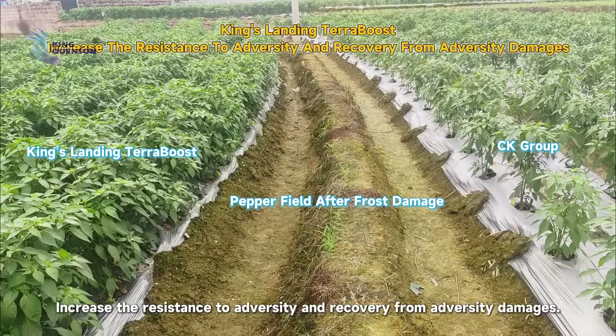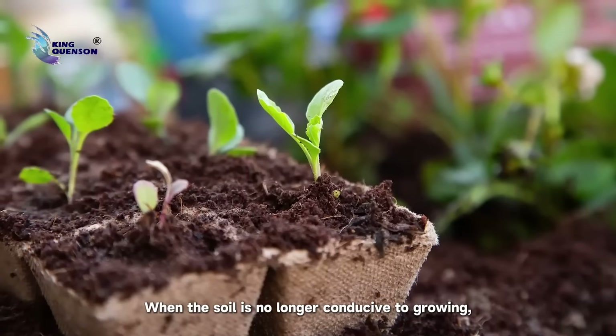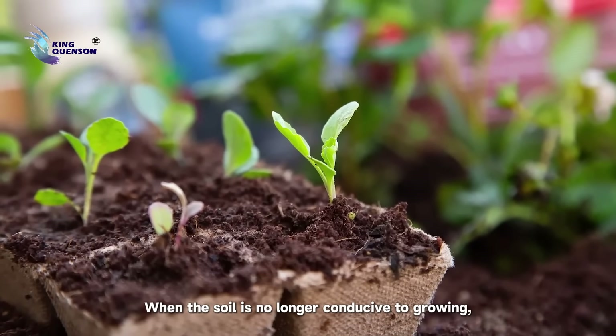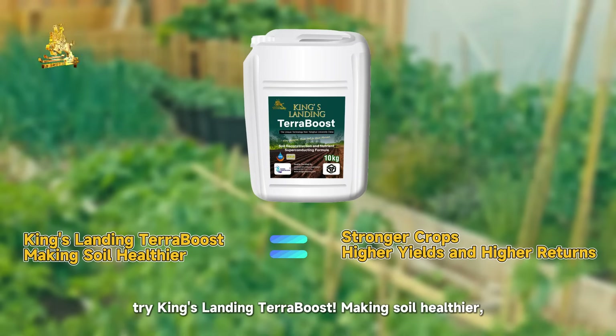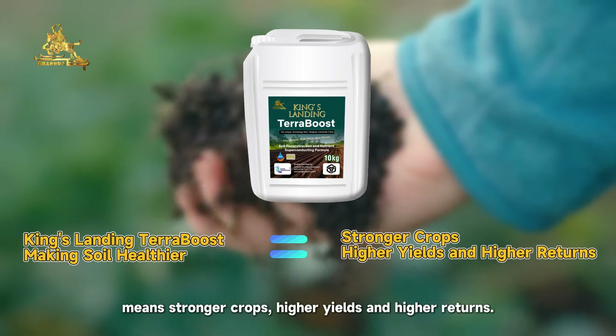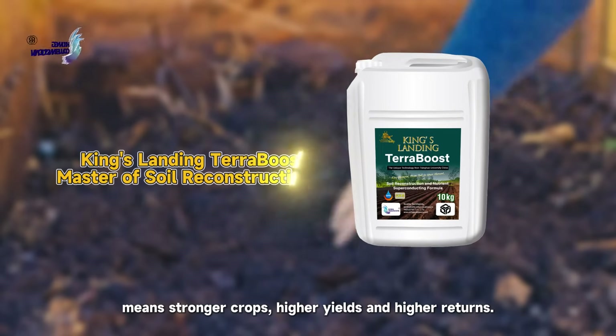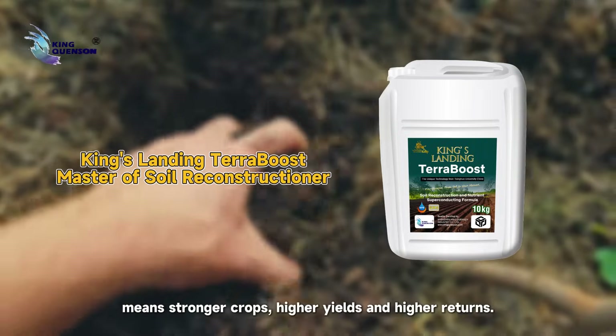King's Landing Terra Boost increases resistance to adversity and recovery from adversity damages, and improves resistance to physiological leaf yellowing of crops. When the soil is no longer conducive to growing, try King's Landing Terra Boost. Making soil healthier means stronger crops, higher yields, and higher returns. King's Landing Terra Boost — the master of soil reconstruction.